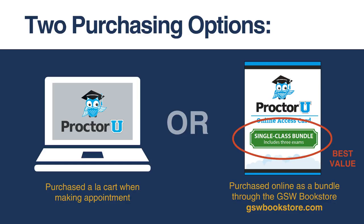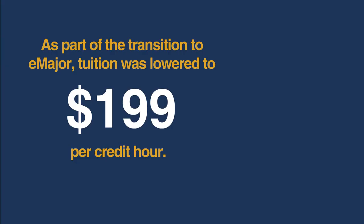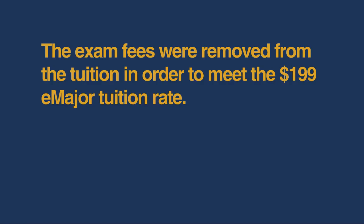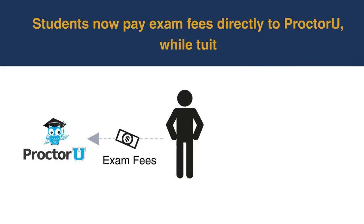But these used to be free — why did it change? Actually, they were never free. The exam fees were previously included in the cost of tuition. As part of the transition to E major, tuition was lowered to $1.99 per credit hour, a reduction of $51 per three-hour course. The exam fees were removed from tuition in order to meet the $1.99 E major tuition rate. So instead of paying tuition and exam fees together through Georgia Southwestern, students now pay exam fees directly to ProctorU while tuition is paid separately.